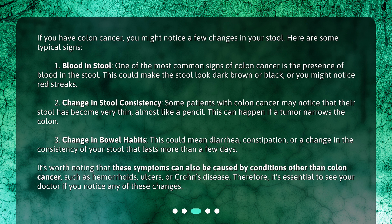Second, change in stool consistency: some patients with colon cancer may notice that their stool has become very thin, almost like a pencil. This can happen if a tumor narrows the colon. Third, change in bowel habits: this could mean diarrhea, constipation, or a change in the consistency of your stool that lasts more than a few days. It's worth noting that these symptoms can also be caused by conditions other than colon cancer, such as hemorrhoids, ulcers, or Crohn's disease. Therefore, it's essential to see your doctor if you notice any of these changes.